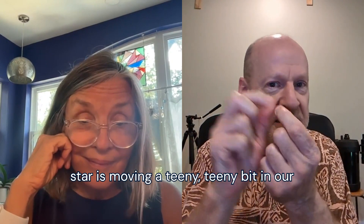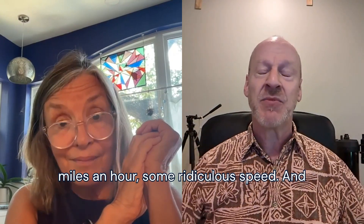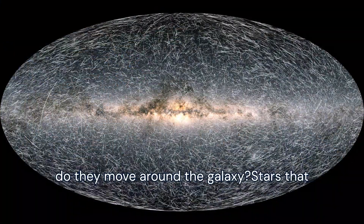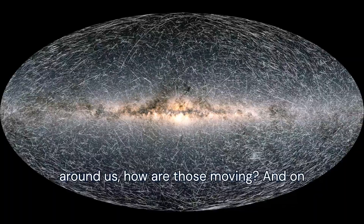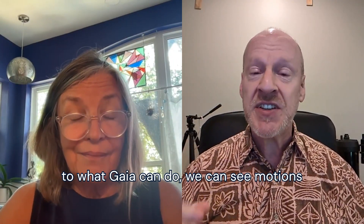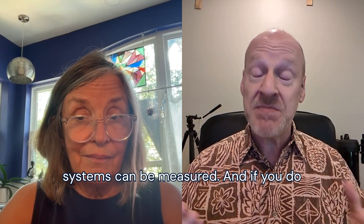A star might be moving a tiny, tiny bit in our sky, but if it's really far away, it's actually screaming past us at like a million miles an hour — some ridiculous speed. You can start to learn about stars that way: stars that are in the disk of the galaxy and how they move around it, and stars in the halo around us and how those are moving. On top of that, Gaia can detect the motions of stars orbiting each other — what's called a binary star — and that motion in many of these systems can be measured.